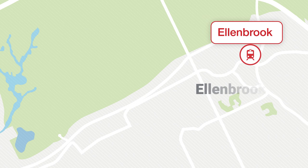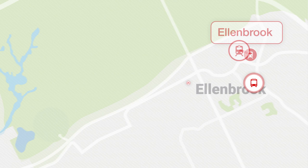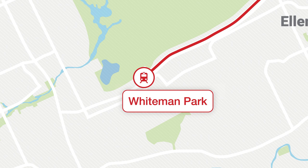Residents from Ellenbrook and surrounds will have the option of driving, walking, cycling or catching the bus to Ellenbrook Station, which will be right in the middle of Ellenbrook's growing town centre. From Ellenbrook Station, passengers will travel south along the new Lord Street to the first stop at the entry of Whiteman Park, serving one of Australia's fastest-growing communities of Henleybrook, Brabham and Dayton.